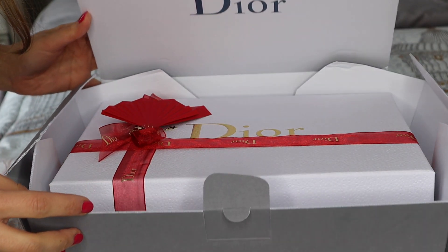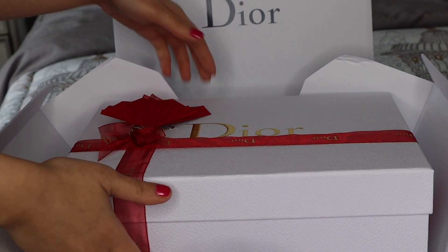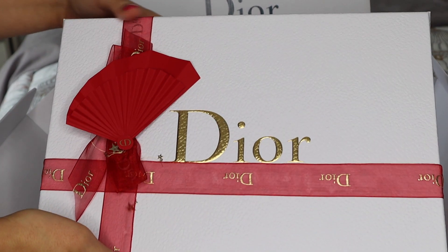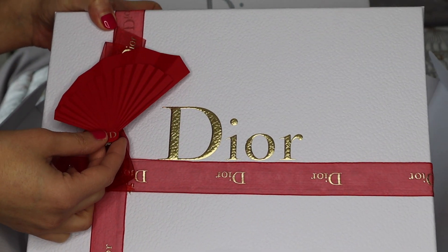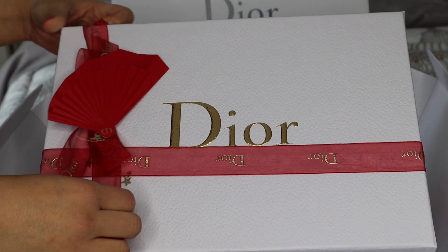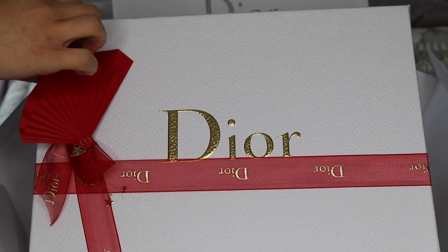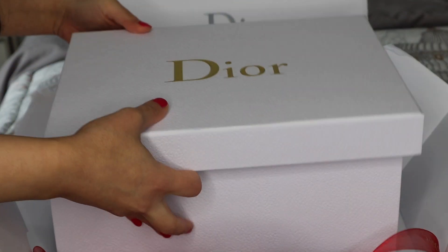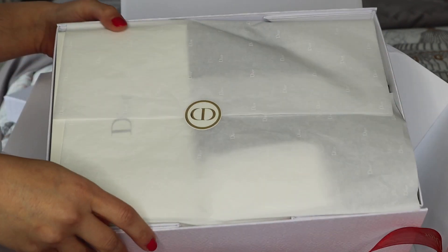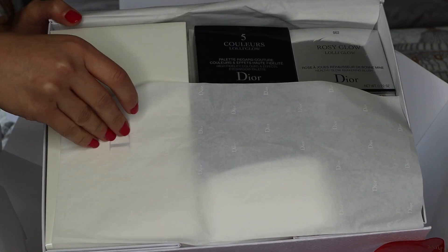First off, I want to talk about the packaging that everything came in. I did order this makeup collection online on Dior.com and of course it came so elaborately packaged. It came in a really nice box and inside, when I opened it to my surprise, it came tied in a ribbon. And because it's the Chinese New Year, they had this most beautiful red fan on the ribbon itself. It's so gorgeous.